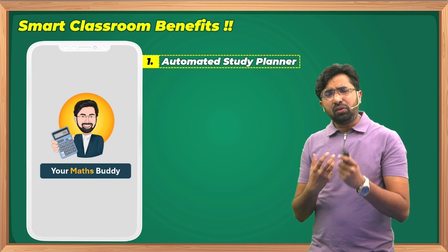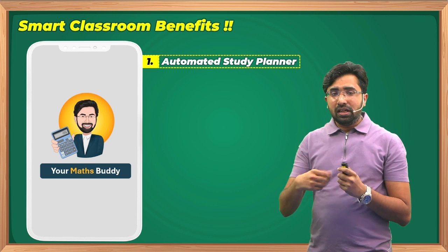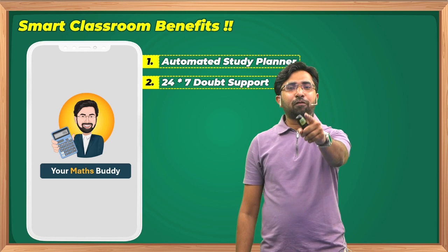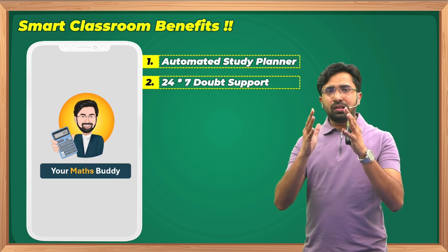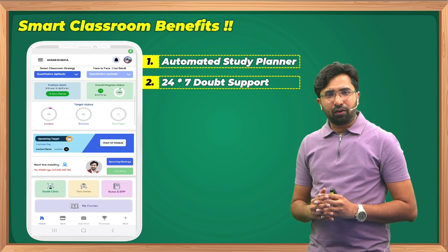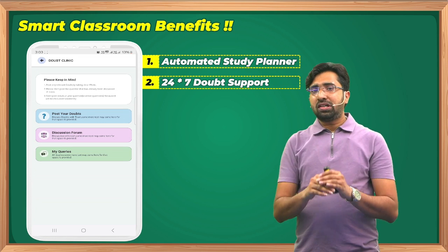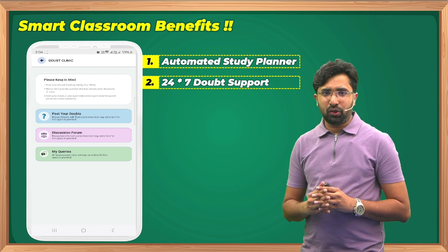The second feature addresses a common concern: doubts don't come during lectures — they come during self-study, and teachers aren't available then. So the second feature of the Smart Classroom is a 24x7 doubt facility. The process is simple: open the Maths Buddy app, click 'Doubt Clinic.' There are three options — Post Your Doubt, Discussion Forum, and My Queries. In the Discussion Forum you can see doubts from all over India.